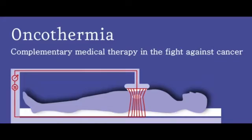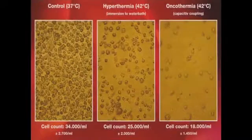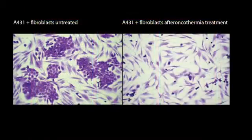Oncothermia can and should be combined with all types of chemotherapy and radiotherapy. All existing scientific evidence indicates that combined treatments are a lot more effective than simple ones. According to published evidence, oncothermia on average doubles the therapeutic benefit of conventional treatments.